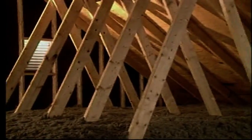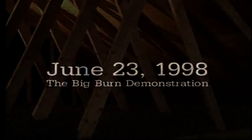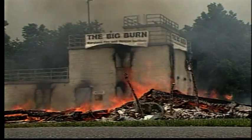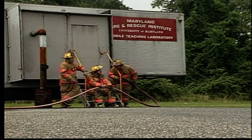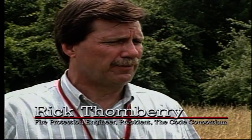Can it be safe to put newspaper in the walls and attic of a home? The answer may surprise you. Recently, a dramatic home fire demonstration dispelled many of the myths and misconceptions about the combustibility of paper fiber-based insulation. This big burn demonstration was designed and conducted at the Maryland Fire and Rescue Institute under the professional supervision of the Code Consortium and Steven Winter Associates.